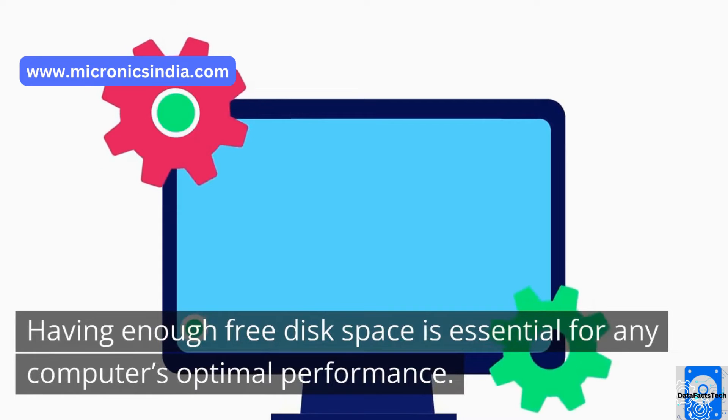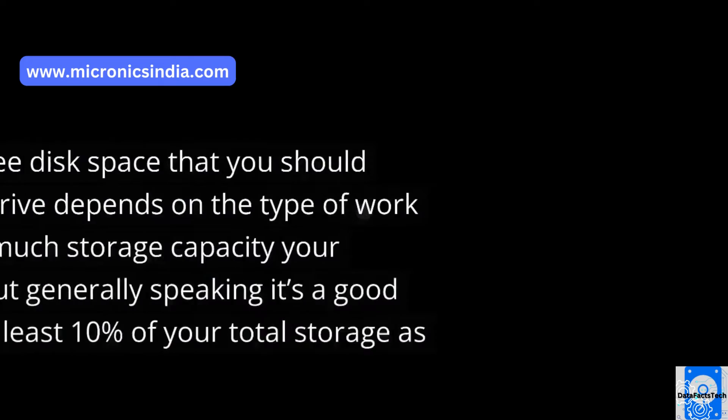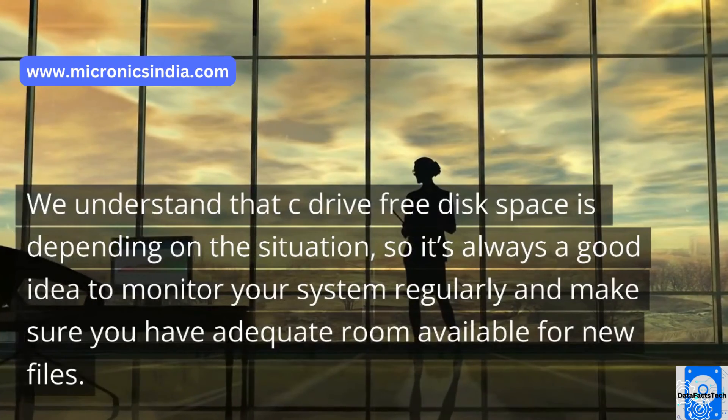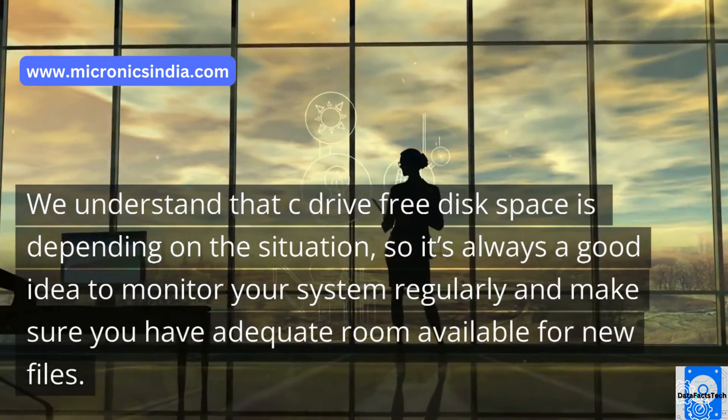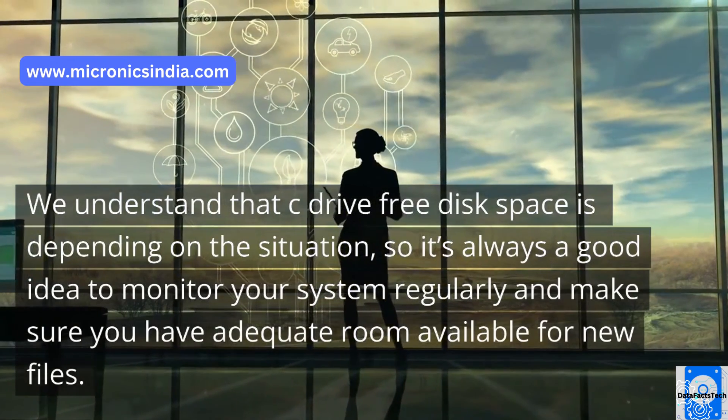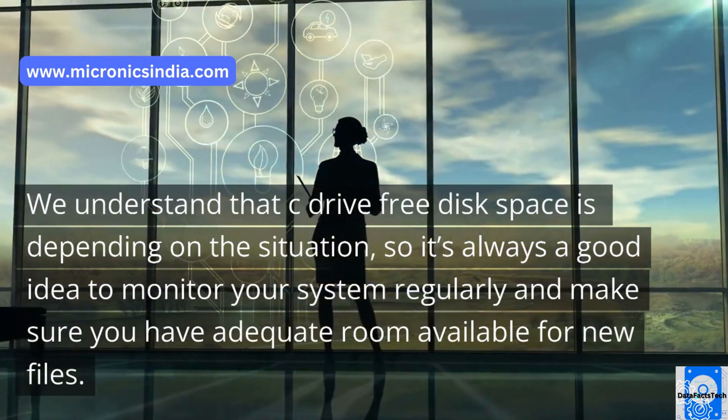Having enough free disk space is essential for any computer's optimal performance. The amount of free disk space that you should have on your C drive depends on the type of work you do and how much storage capacity your hard drive has, but generally speaking it's a good idea to aim for at least 10% of your total storage as free disk space. It's always a good idea to monitor your system regularly and make sure you have adequate room available for new files.